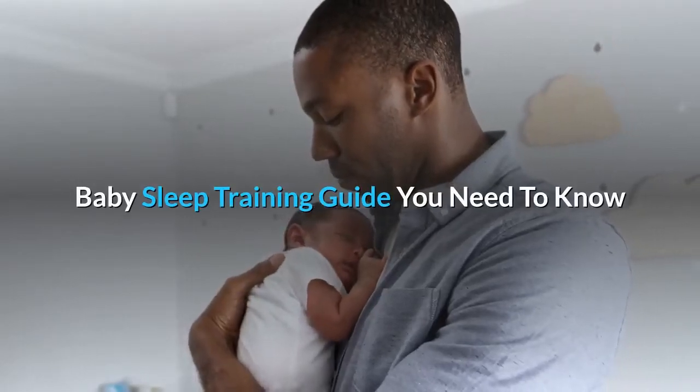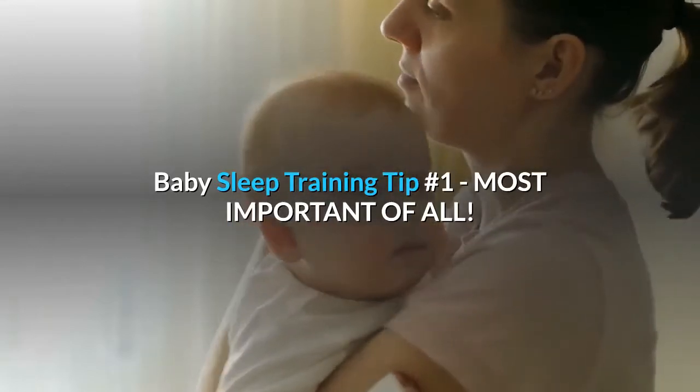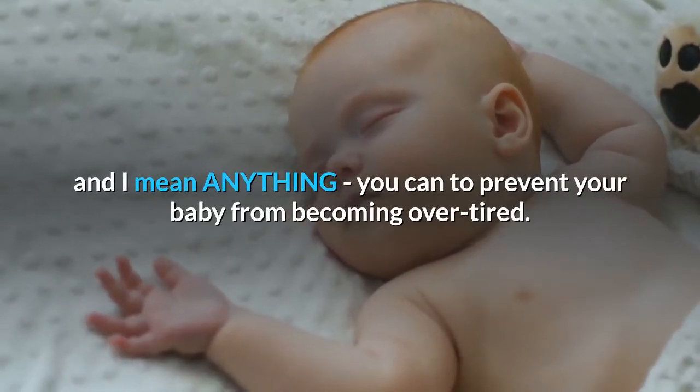Baby sleep training guide you need to know. Baby sleep training tip number one, most important of all: the best baby advice I can give is to do anything, and I mean anything, you can to prevent your baby from becoming overtired.